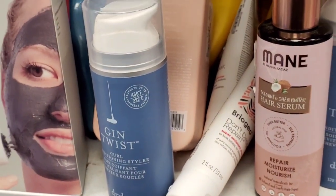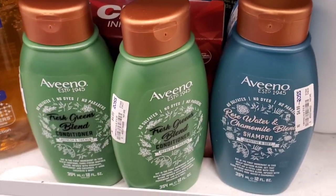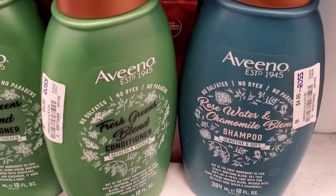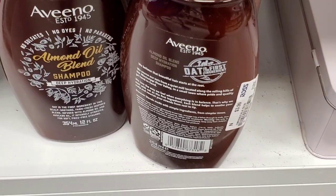Then they had these Briogeo Mini Conditioners for only $3 each. Also they had these Aveeno Conditioners and Shampoos for $5 each. Also they had these Almond Oil Blend Shampoos for $4.